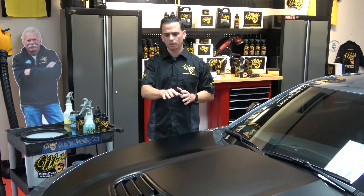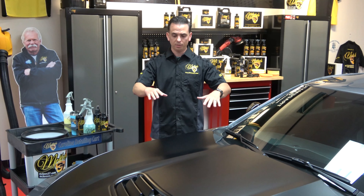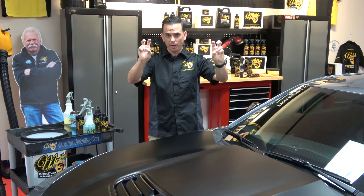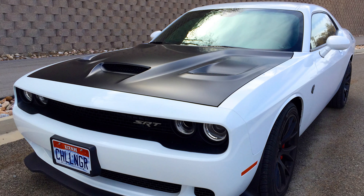There are two different types of finishes for matte and satin. There's a wrap, like what you're going to find on the Camaro — at the factory they apply a vinyl wrap around the hood. And then if you have a Challenger from Dodge, that's actually painted matte at the factory.